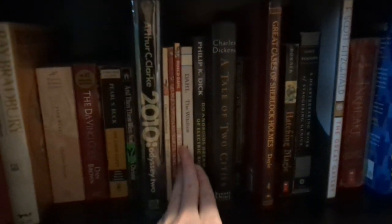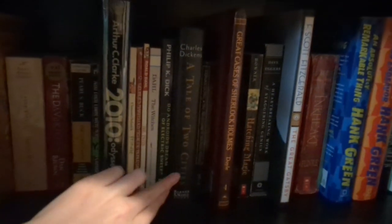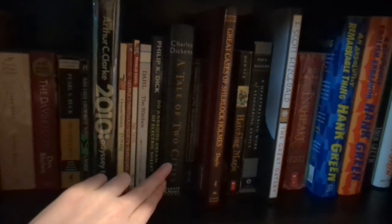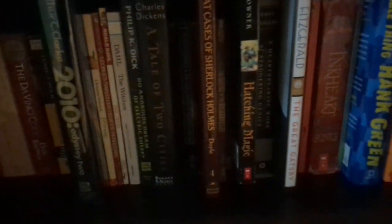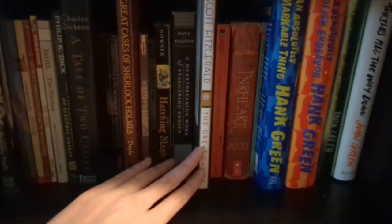Over here we've got some Roald Dahl books, again from childhood. This is a recent one — I read originally a library copy or maybe had an audiobook, but I have a hard copy now. Lots of Sherlock Holmes. This is a book that was given to me by one of my good friends from grade school and high school. The Great Gatsby is one of my favorite books I read in high school, and I got myself a nice copy of that.